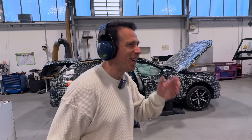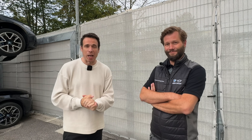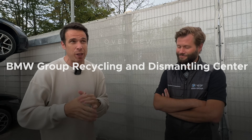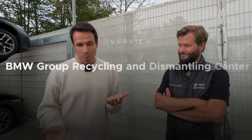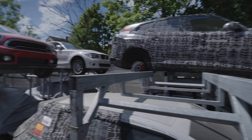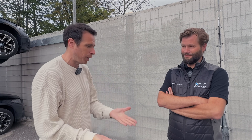Sounds like a fun job, honestly. Let's go to anger management! Hey guys, welcome to Munich and welcome to the BMW dismantling center right here in the heart of Munich. I'm here with Alex Schul, he's the head of operations for this facility, and in this video we're going to walk around and show you how BMW prototypes, pre-production cars, and production series cars are being dismantled here. Alex, the floor is yours.